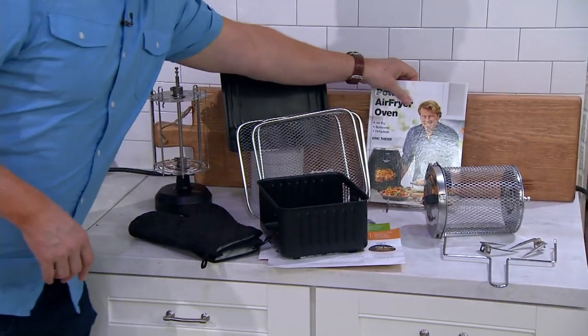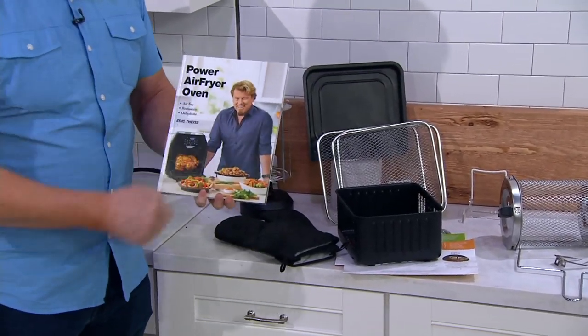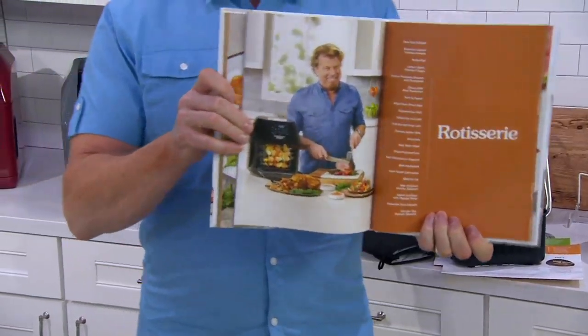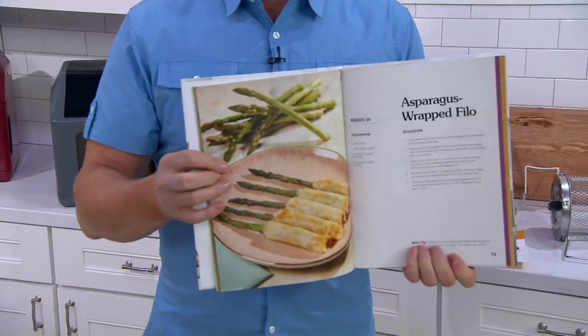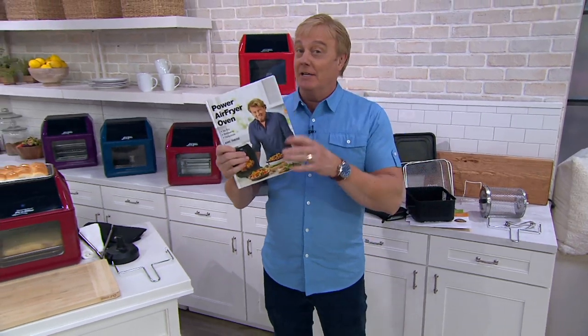And one of the things that we love, love, love, and so do you is this — 124 recipes, hardcover coffee table book, with all pictures of great food in here, with a lot of wonderful ideas: breakfast, lunches, and dinners, all here. And here is the price.